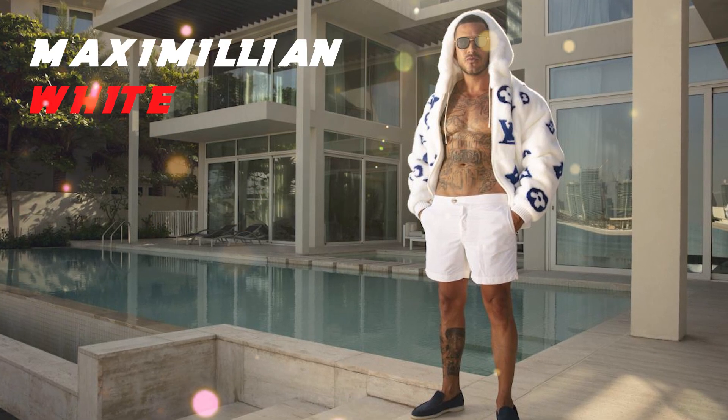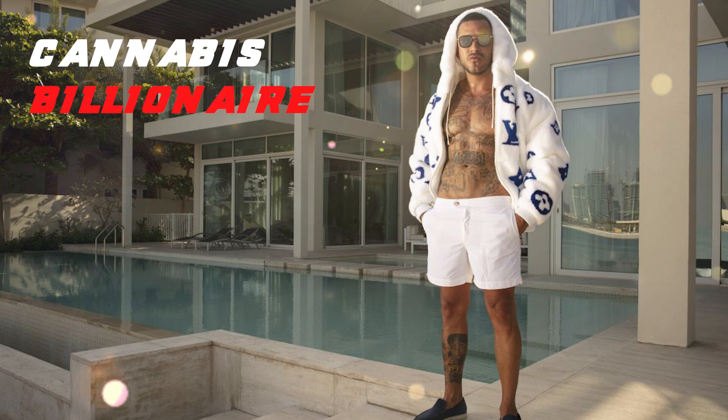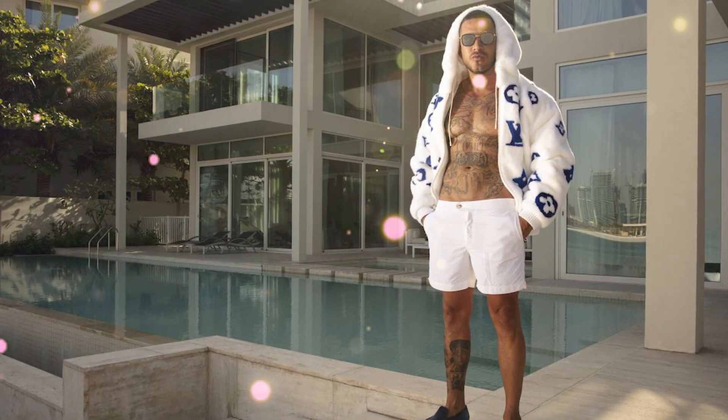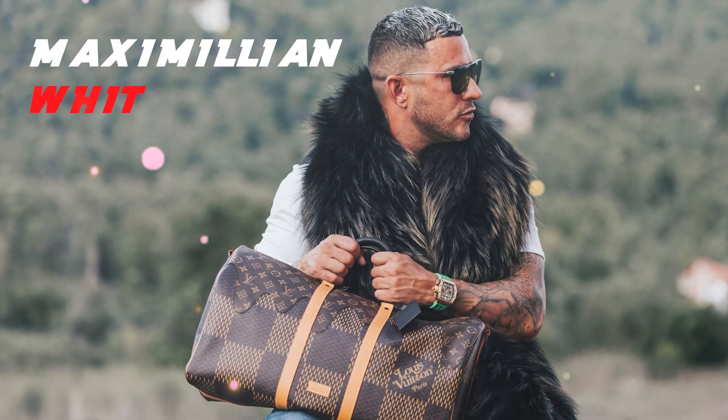Welcome to what I like to call revolutionizing cannabis with blockchain technology. Today, we're diving into the fascinating world of how Maximilian White created something groundbreaking with the Dr. Green NFT. Seriously, folks, this is a game changer.